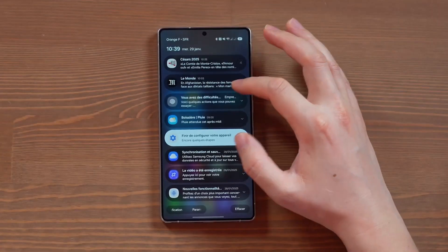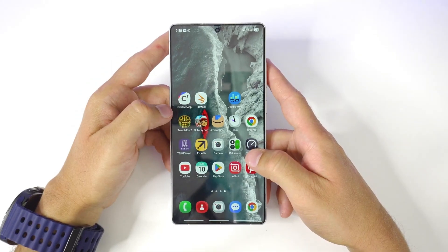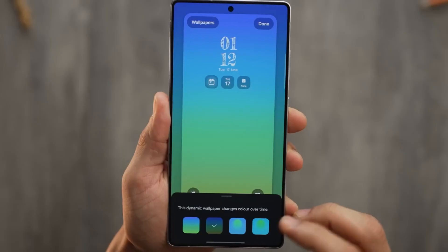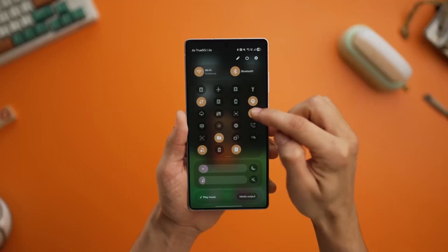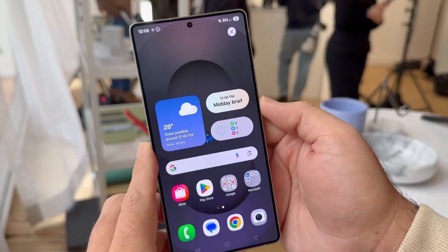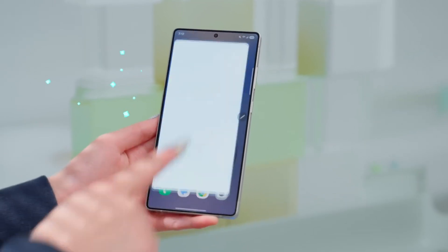When you put all of this together — new frosted glass effects, redesigned panels, customizable toggles, playful animations, and AI woven into the core — the picture becomes clear: One UI 8.5 is less of a patch and more of a statement. It's Samsung saying your phone shouldn't just look good, it should feel alive.